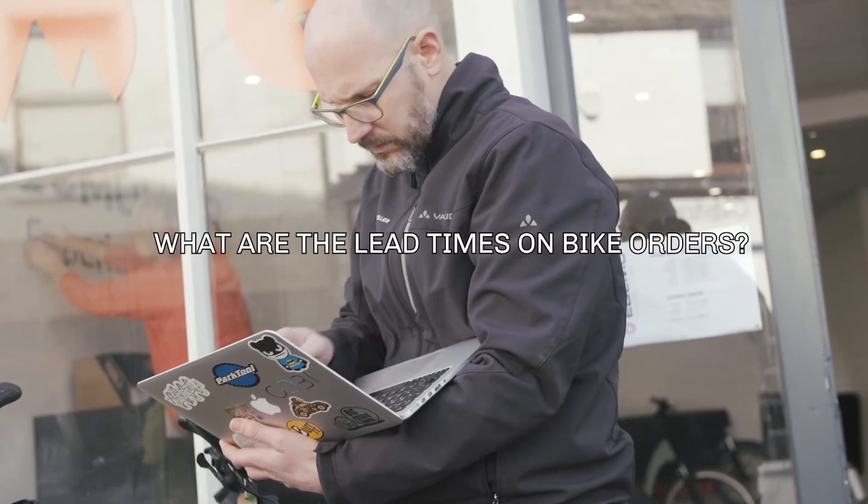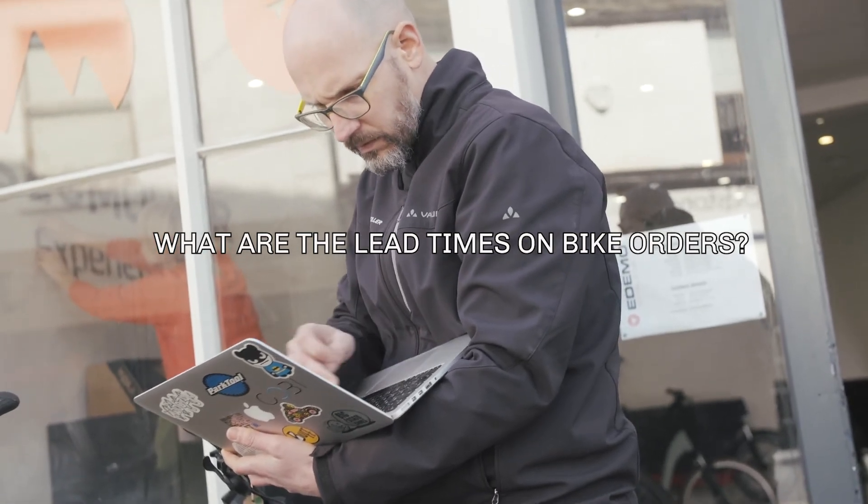With factory-ordered bikes there's obviously a lead time. People are sometimes nervous about the length of time it can take to build their bike. As a target, Riese & Müller aim for four to six weeks, though at the moment it's running a little bit longer. We do order stock of the very best bikes using our expertise, so if we find a bike that fits your needs there's a possibility we'll have it in stock — but normally we'll be guiding you towards a factory order.